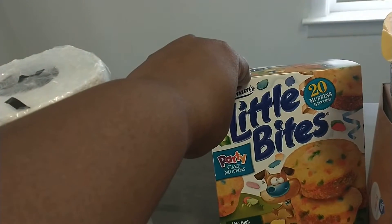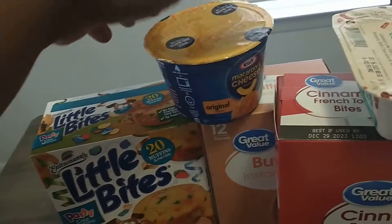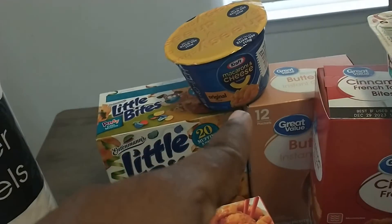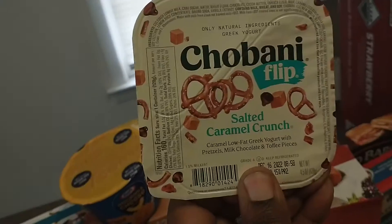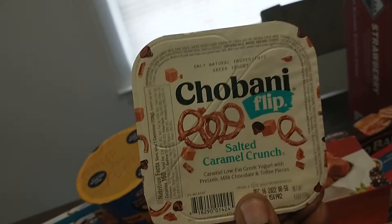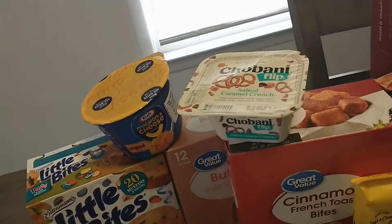Right here is the Little Bites Party Kind — I think it's the Birthday Cake. My three-year-old likes those. We have a thing of mac and cheese, some Instant Grits, and a Chibana Flip Salted Caramel Crunch — this is my favorite.